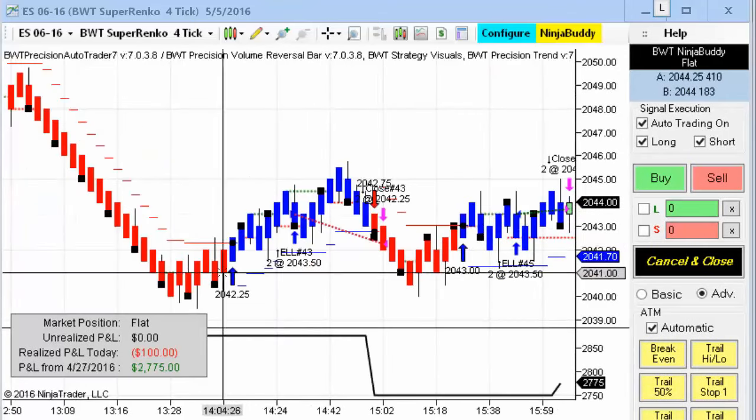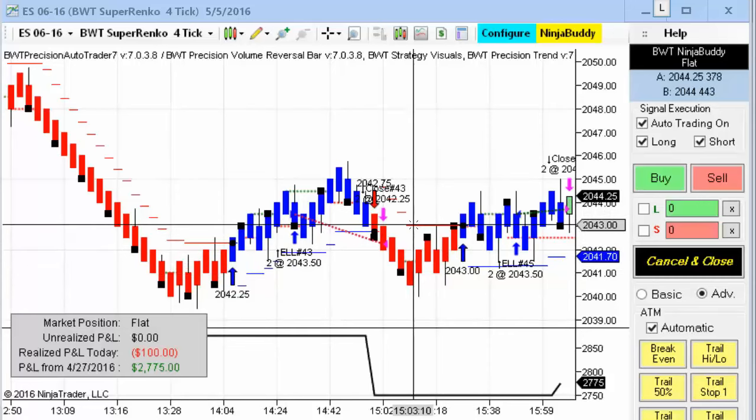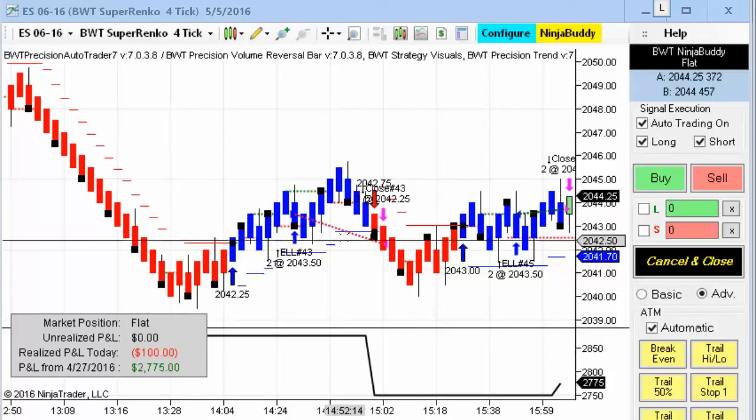The E-mini S&P on the Suparenko 4-tick only lost $100 today, as did most of the other Suparenko 4-tick charts, which were between $100 and $200 in losses. So not big on the losses today for these charts.